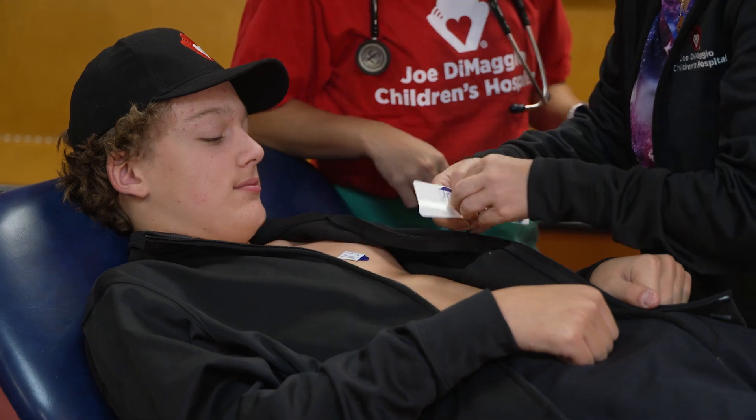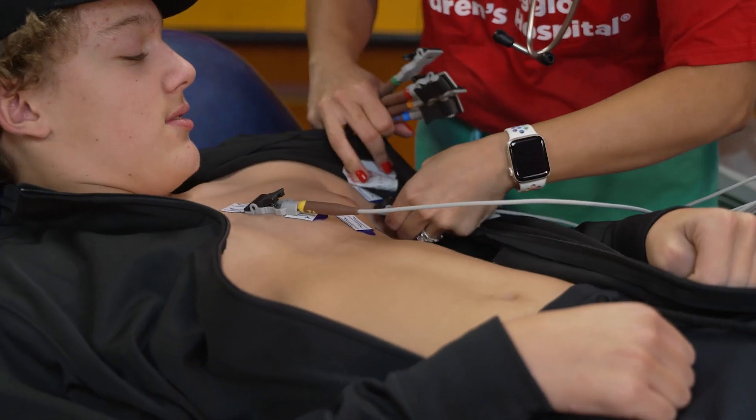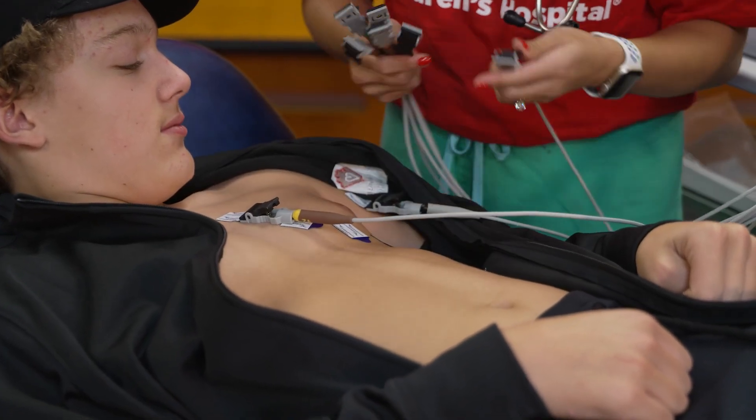An electrocardiogram is a test that we as cardiologists use as one of our staples. What we do is we put about 12 little stickers on your chest and attach it to leads. We use it to check for arrhythmias in the patient, check for congenital heart disease, and overall it sometimes just gives us a heads-up if we think something looks wrong.